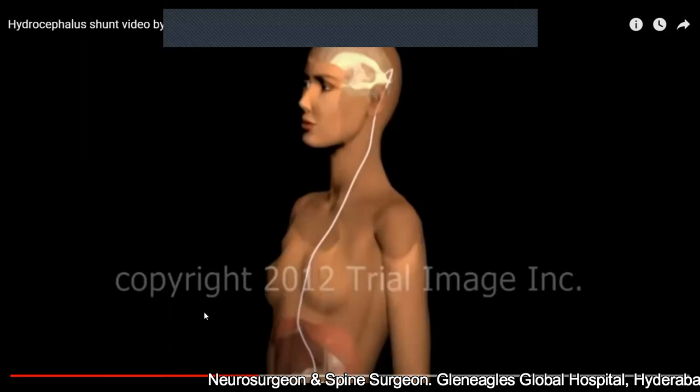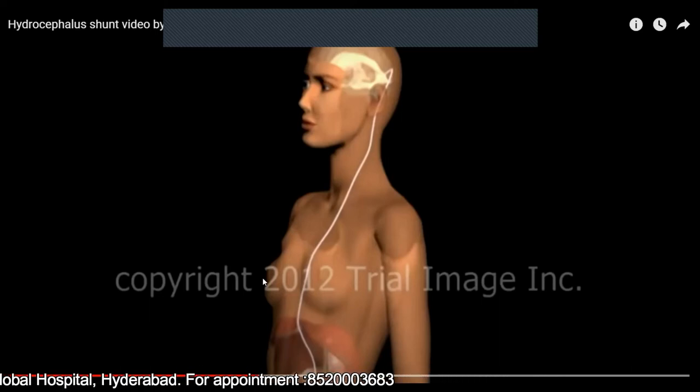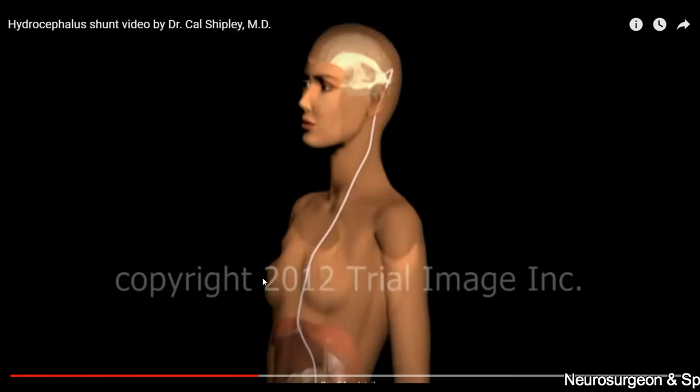This increased pressure can cause vomiting, drowsiness — the patient will slowly slip into unconsciousness, finally leading to death. I will explain the various symptoms of hydrocephalus in detail in my next video, but in this video I will give a brief overview of the treatment options available. Broadly, there are two treatment options: one is called a shunt, and the second one is called an endoscopic third ventriculostomy.